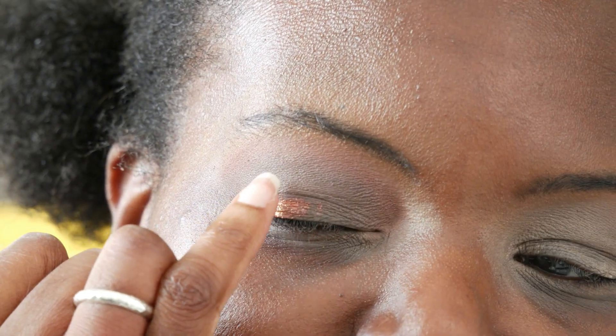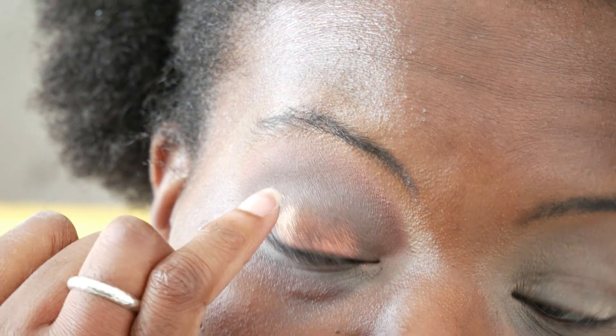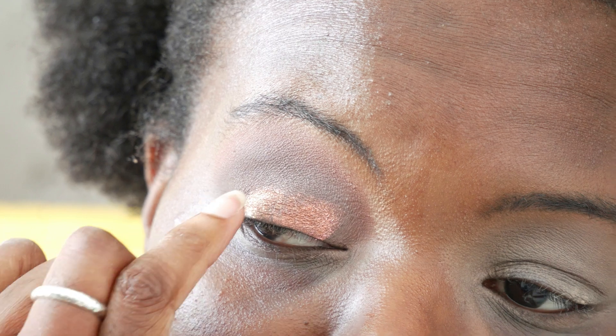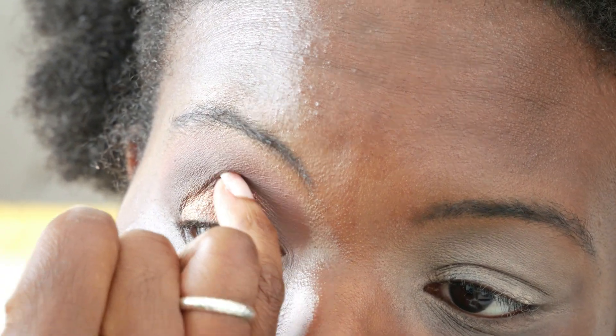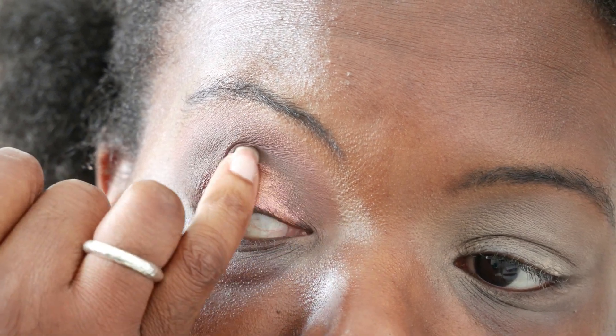Now for a shimmer — Canyon — which looks rather pretty. I'm going to try to keep that towards the outer corner to middle because I want to leave space for Savannah. I like to use my little finger because I think you get the best colour payoff using your finger, and more precision when it's your little finger. That's nice — I like that a lot, it's a very very pretty shimmer shade.